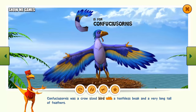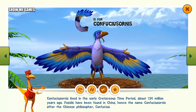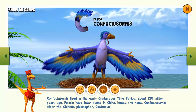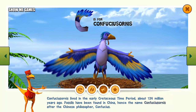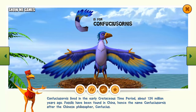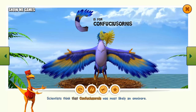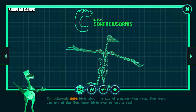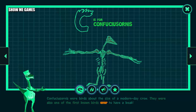Confuciusornis was a crow-sized bird with a toothless beak and a very long tail of feathers. Confuciusornis lived in the early Cretaceous time period, about 124 million years ago. Fossils have been found in China, hence the name Confuciusornis, after the Chinese philosopher Confucius. Scientists think that Confuciusornis was most likely an omnivore. Confuciusornis were birds about the size of a modern-day crow, and were one of the first known birds ever to have a beak.